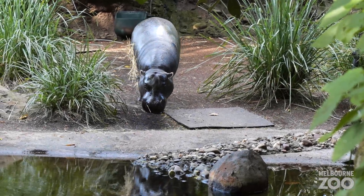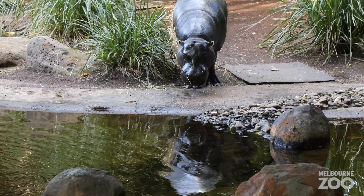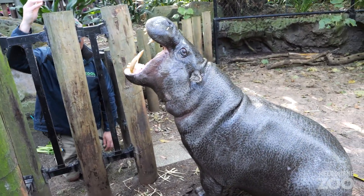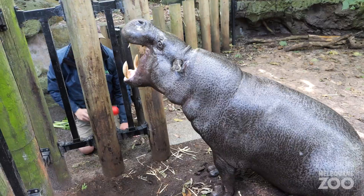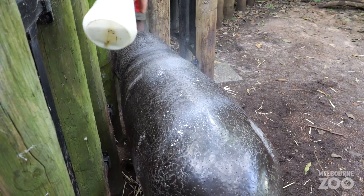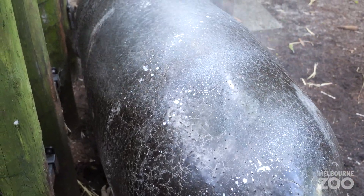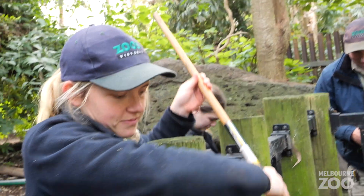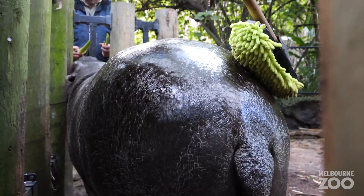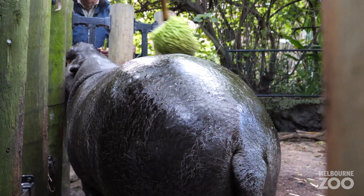Felix, our pygmy hippo, has learnt a whole host of different training techniques allowing keepers the ability to inspect and take care of different parts of his body. Felix gets a lovely regime of skin care and foot care here at Melbourne Zoo. We use things like QV oil to keep his skin nice and protected. Sometimes if his skin dries out he can get big cracks, so we do this treatment to avoid that and also keep him looking nice and healthy.